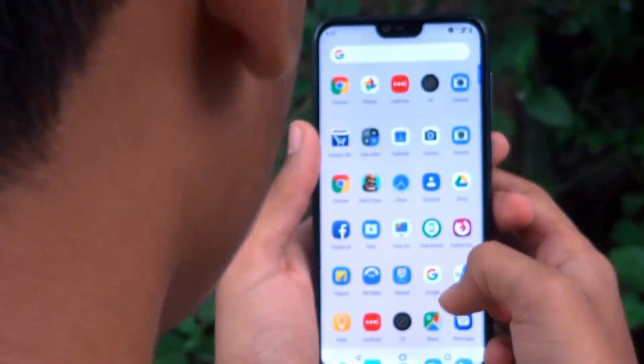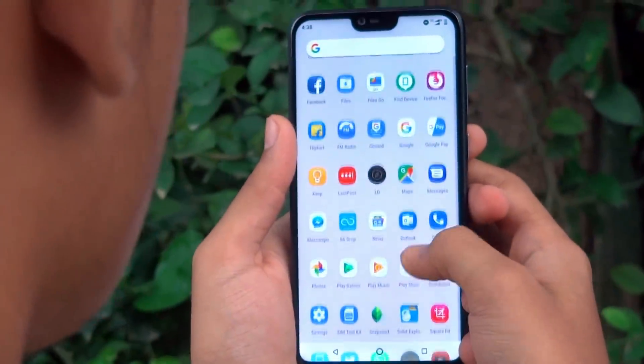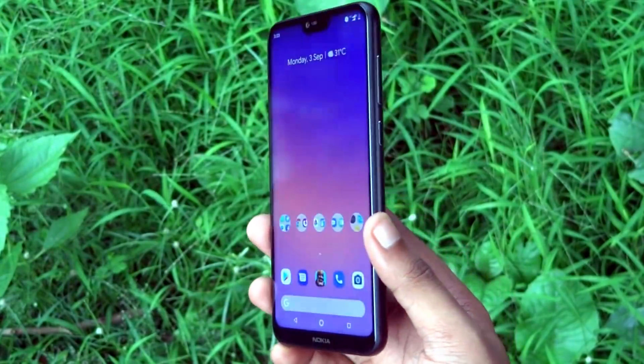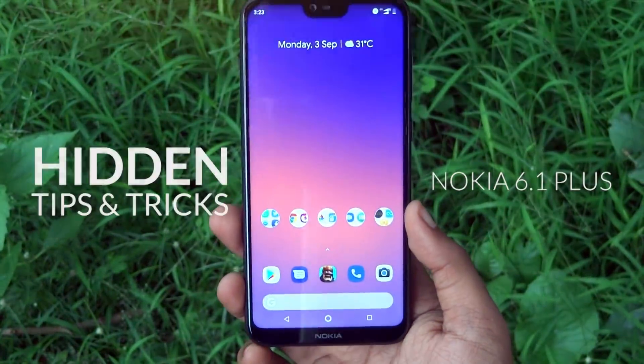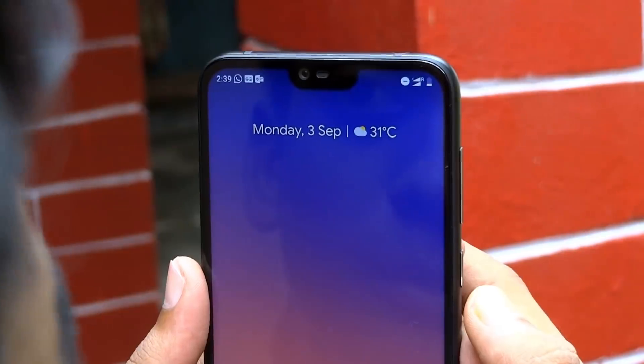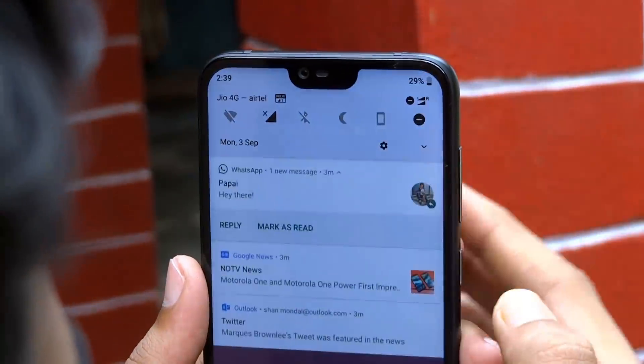Hey guys, it's Tech Impact and we are back again with another exciting video. Nokia 6.1 Plus has been officially launched in India for a while now. It would be the perfect time to show up some great hidden tips and tricks we found within this device. So without any further ado, let's start with the first trick.